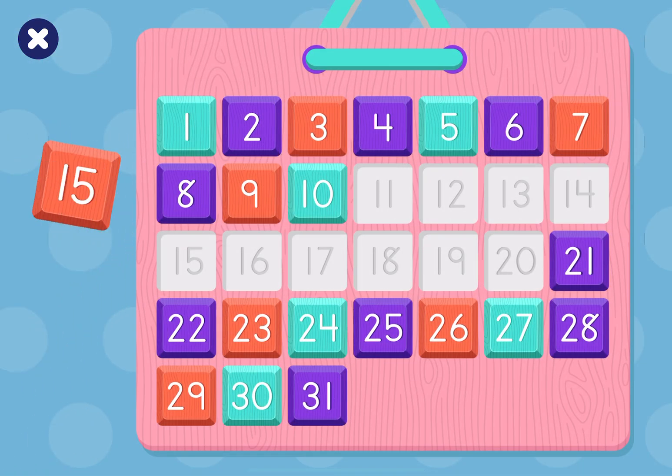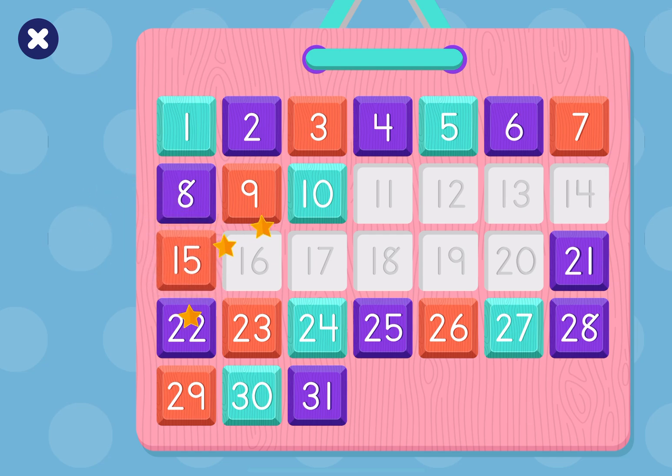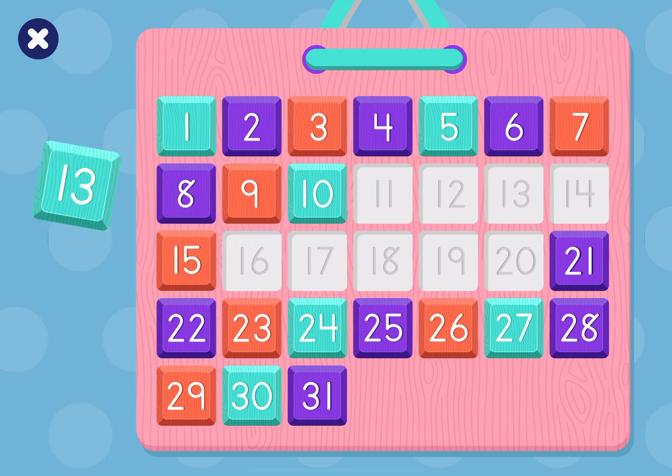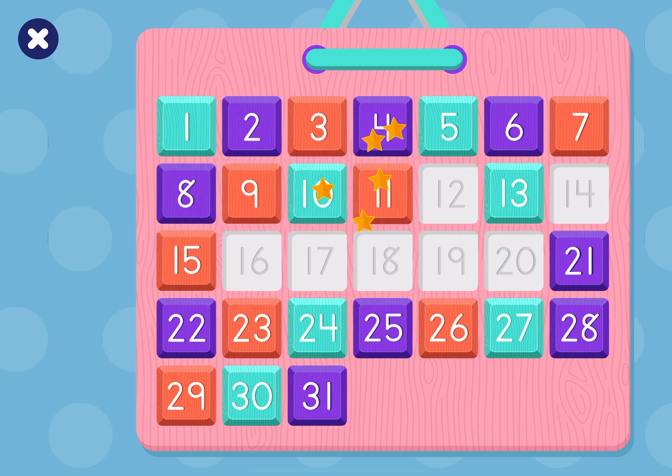Put on number 15! Well done! Put on number 13! Congratulations! Let's put back number 11! Well done!